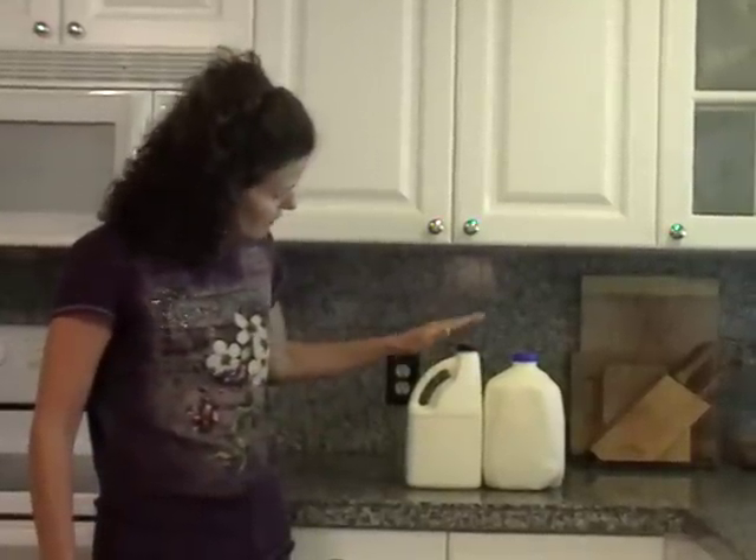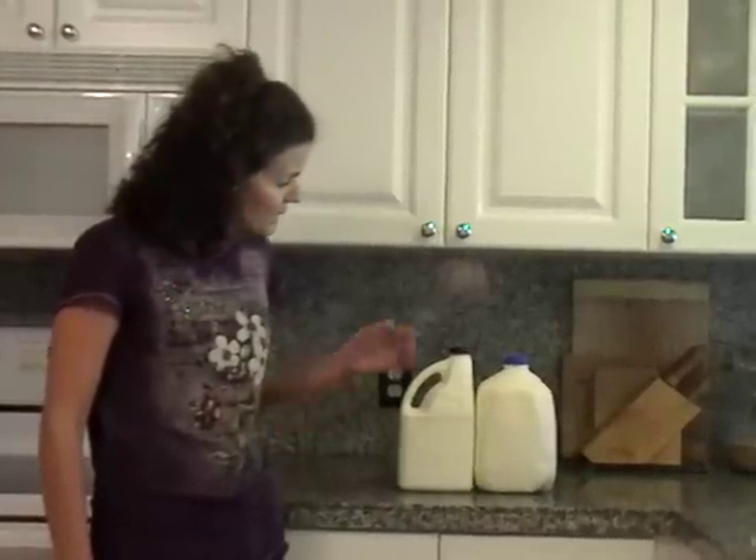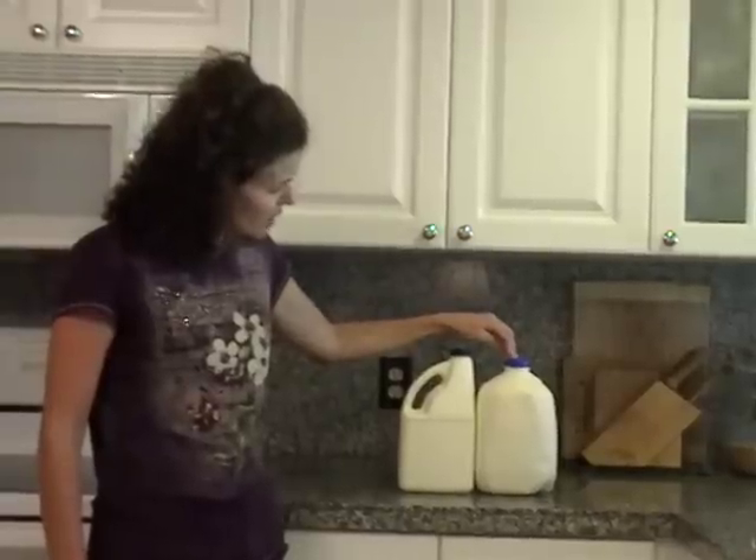Here I have two jugs. This jug is farm fresh milk from Holstein cows — those are the black and white cows typically associated with dairy and milk, at least in the United States. And here I have a jug of milk from a Jersey cow. A Jersey is a more traditional breed of cow that generally produces thicker milk with more cream.